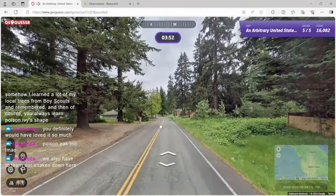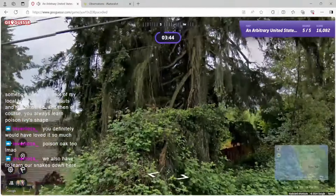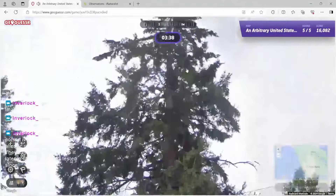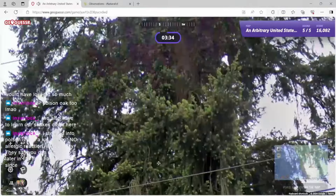Now we're on the west coast. Dude, it's so lush. This is awesome. Look how tall these are, dude. This has to be west coast. I wonder if we're looking at, like, Sitka Spruce or something?